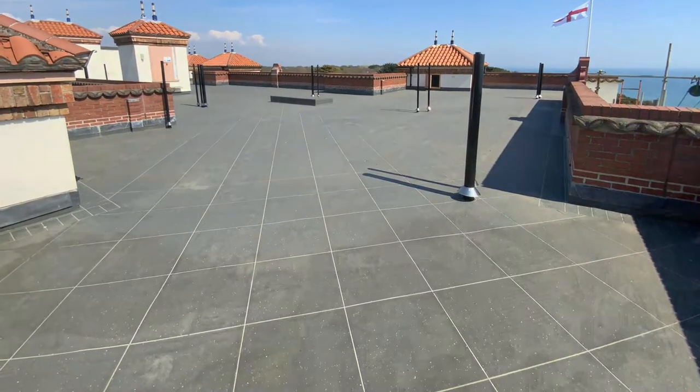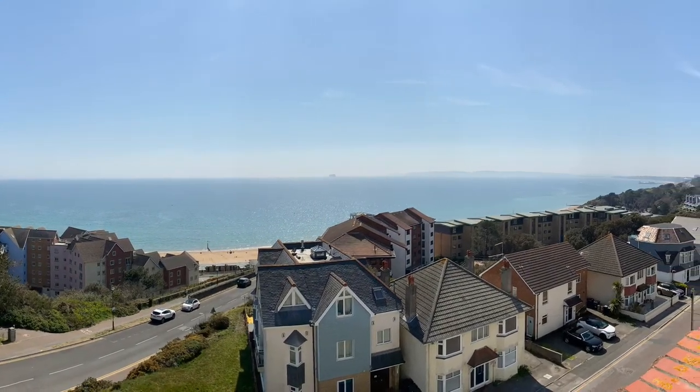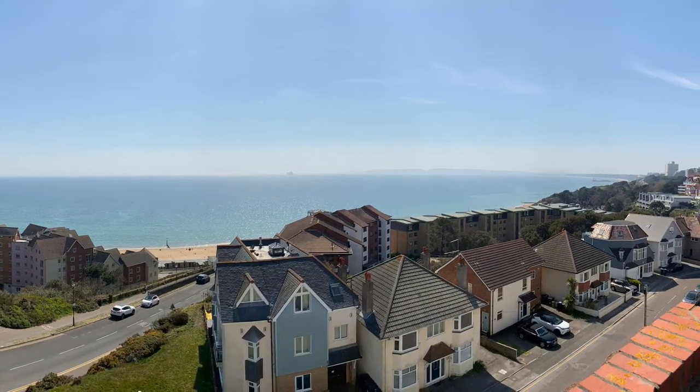The property has an open lounge kitchen, large double bedroom, shower room with space for a washing machine, and the property also benefits from the use of the rooftop terrace with stunning sea views.